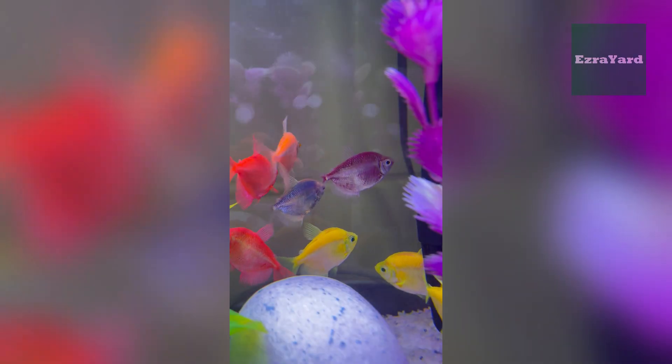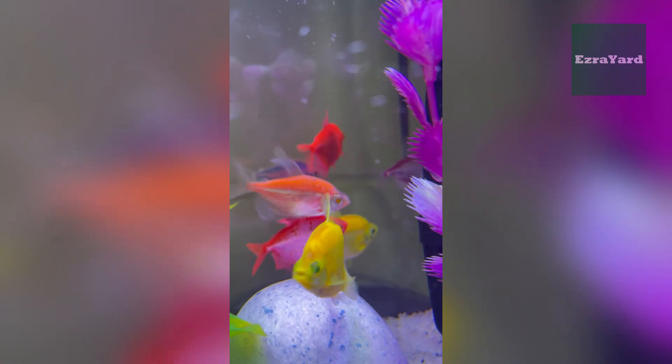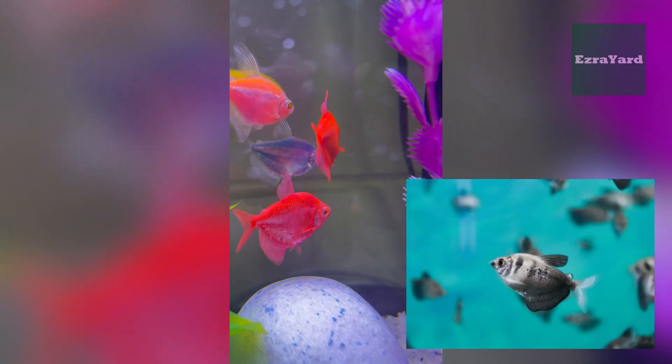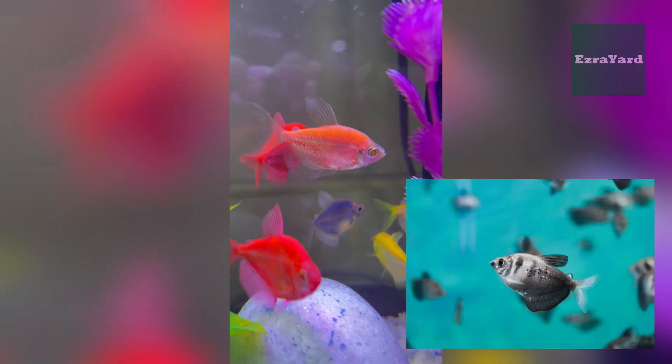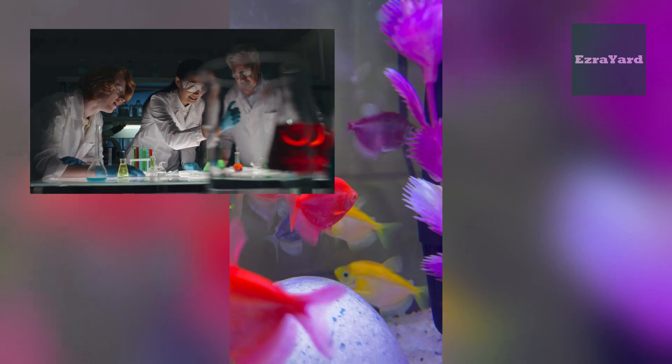Glow Tetras don't just naturally come in those bright neon greens, reds, and blues like they were born with glow sticks strapped to their sides. Nope, the story is way more interesting. Originally, these little guys were just ordinary Tetras — cute, but nothing you'd confuse with a highlighter pen. Then humans stepped in. Scientists figured out how to give them a glowing effect using special techniques, and suddenly what was once a regular little fish became a tank superstar.